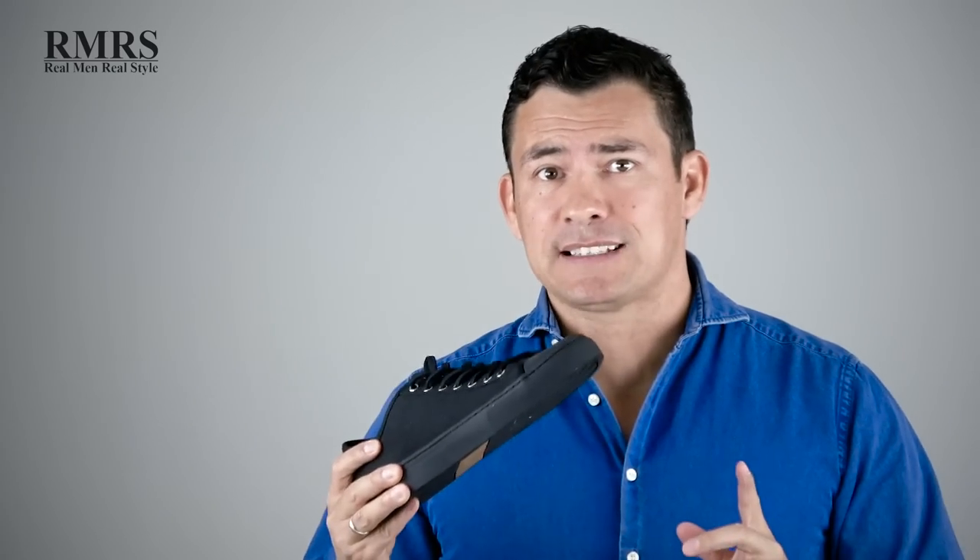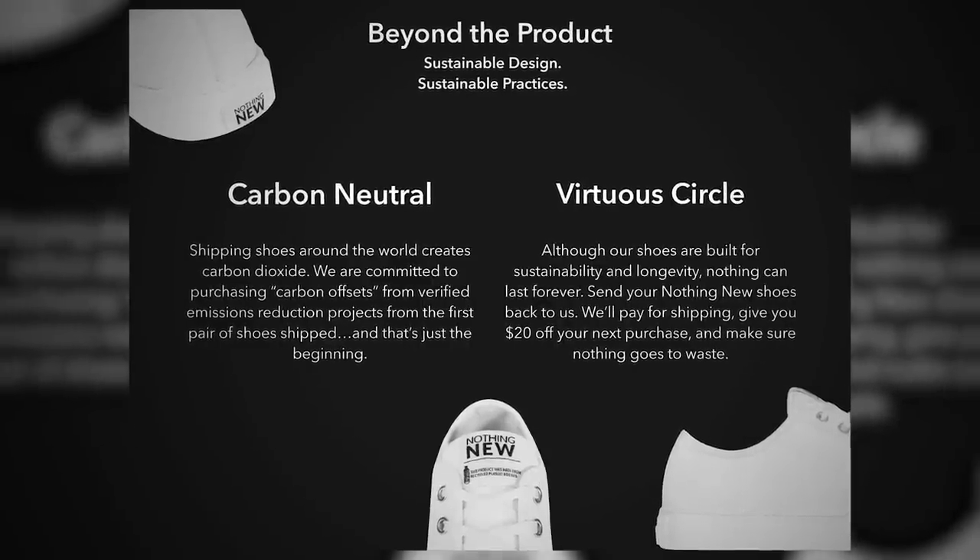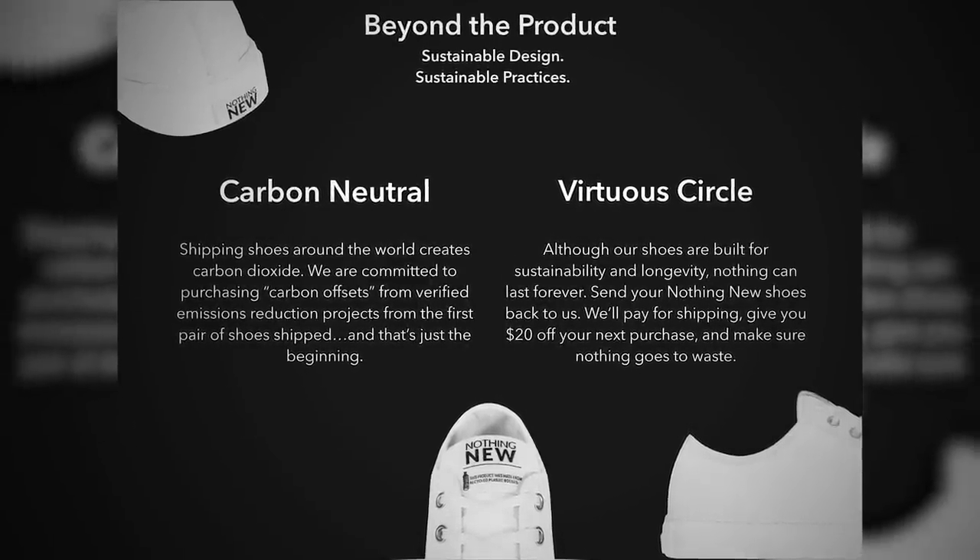Free shipping and free returns in the United States. And when you're done with these shoes — one of my favorite parts — you just send them back to the company, they will recycle them and give you a $20 credit. I'm linking to Nothing New down in the description, go check them out.